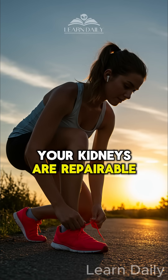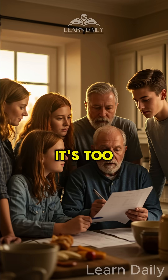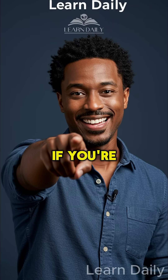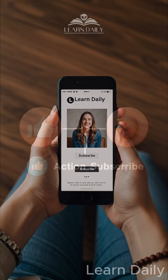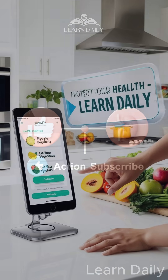Your kidneys are repairable, but only if you act before it's too late. Like this video if you're ready to take control of your kidney health, and subscribe to learn more daily health tips that actually work.